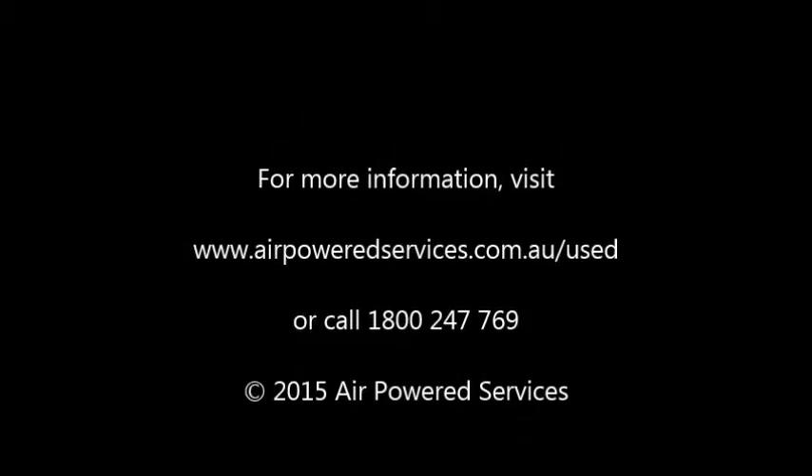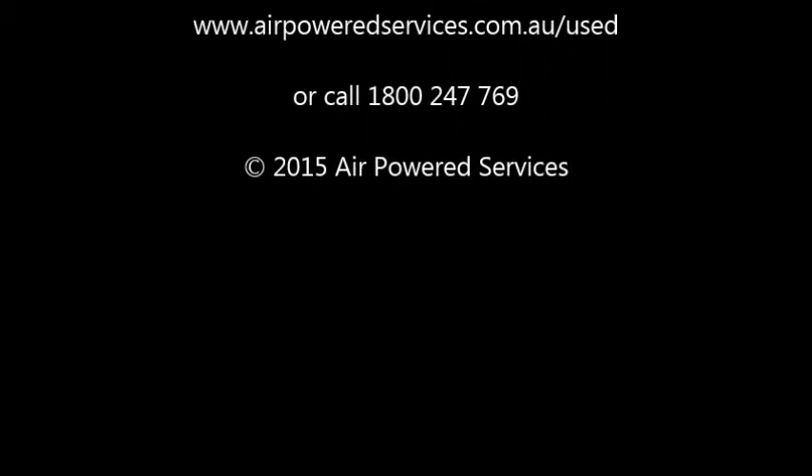Give Air Powered Services a call today on 1800 247 769 or visit airpoweredservices.com.au.